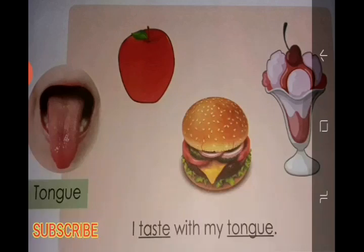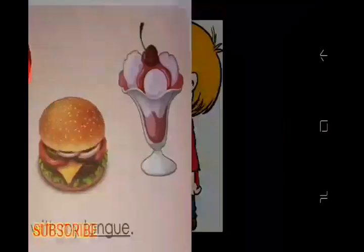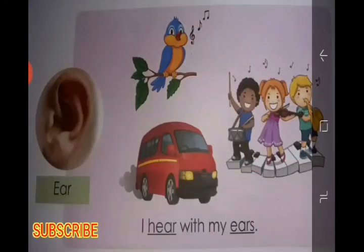Our third sense organ is the tongue. We taste with our tongue. Our tongue tells us about the food we eat, like sweet ice cream, sour samosa, and many more. The tongue has the sense of taste, with taste buds on it.